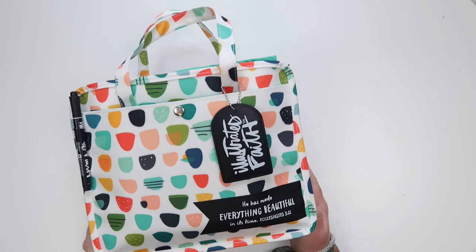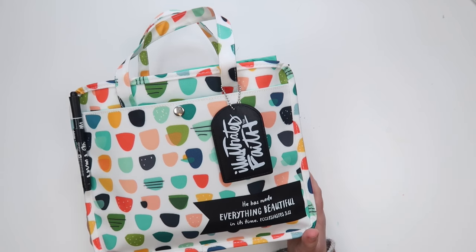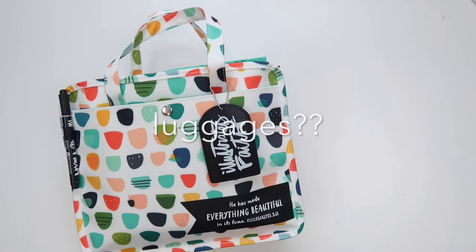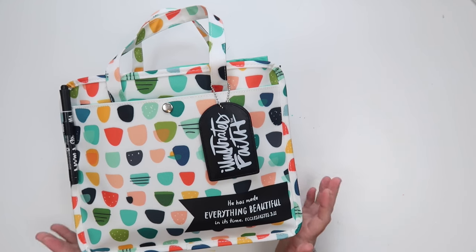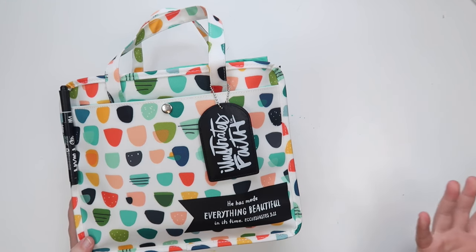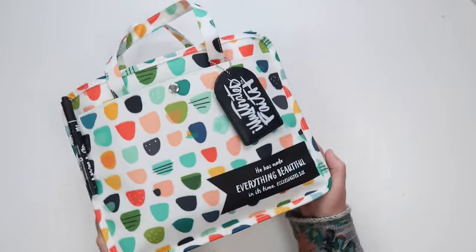Hi everyone, Shana Noel here. I wanted to share what's in my bag. I'm going to a Bible journaling retreat which I'm teaching at, and I'm super excited because at these retreats I typically get some time to just sit with the ladies, bond, and journal together. Even though I have luggage and bags filled with great stuff for the ladies, I like to pack my own separate bag just for personal items.